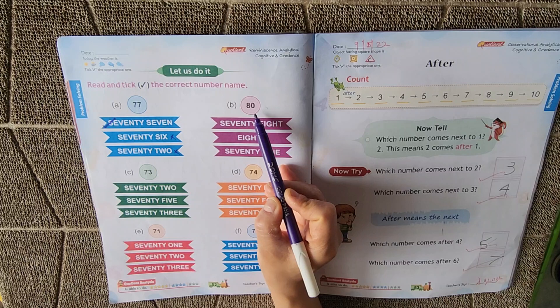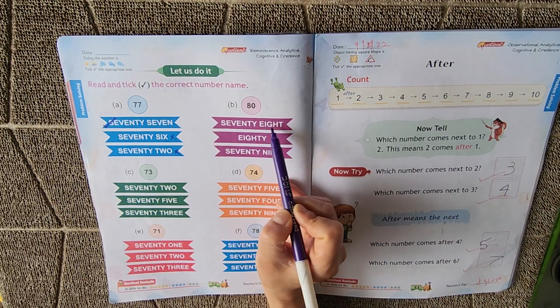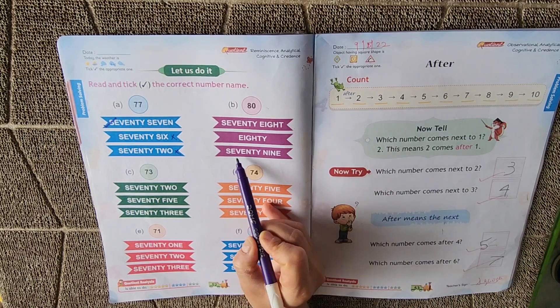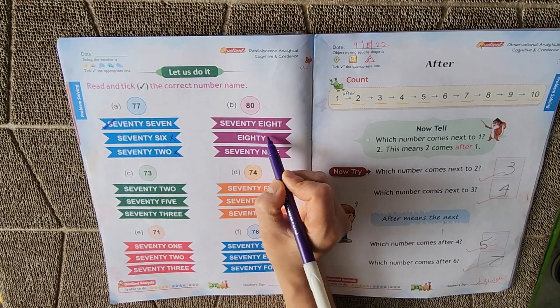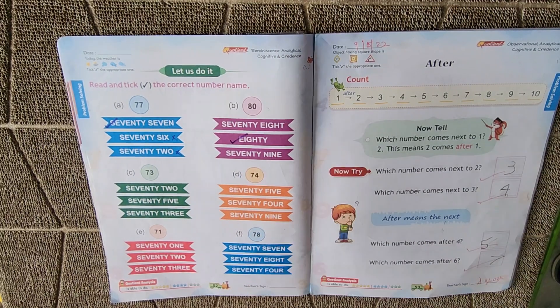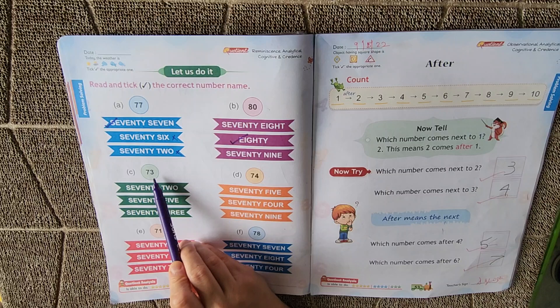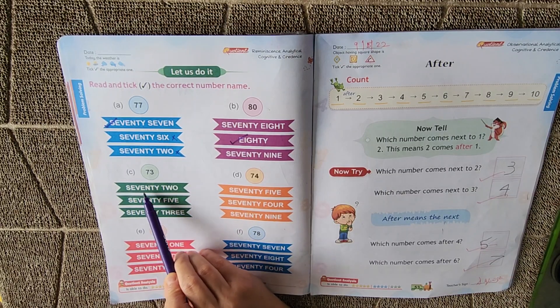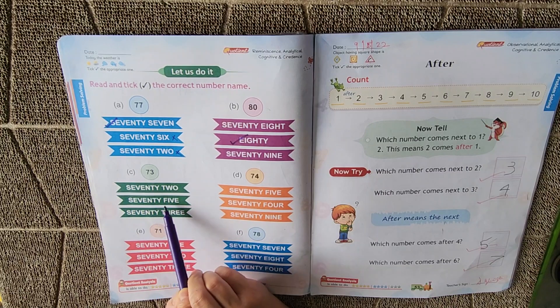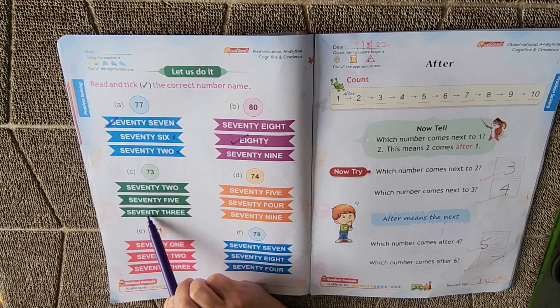Next: 80. Where is 80? This is 78, this is 79 — this is 80. EIGHTY, E-I-G-H-T-Y. So we will tick this. Next: 73. Where is 73? This is 72, this is 75 — yes, this is 73. SEVENTY-THREE.